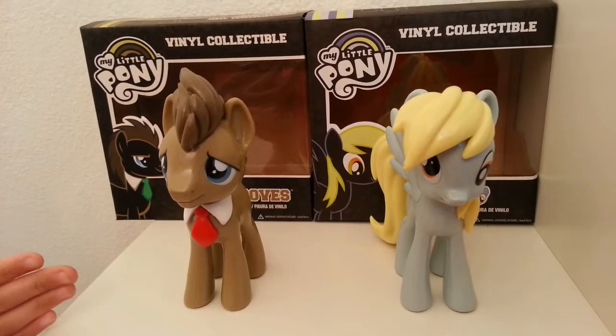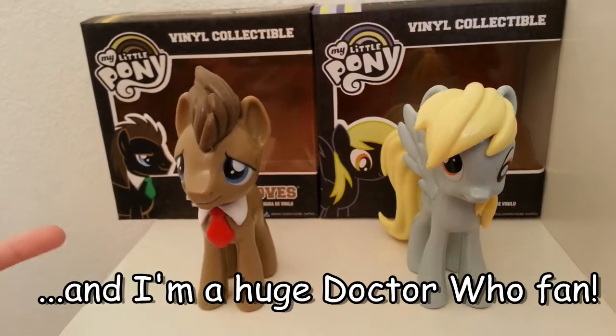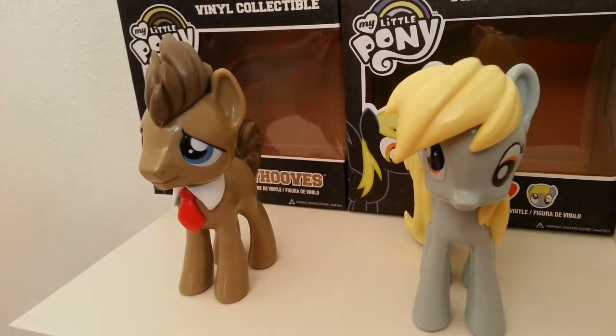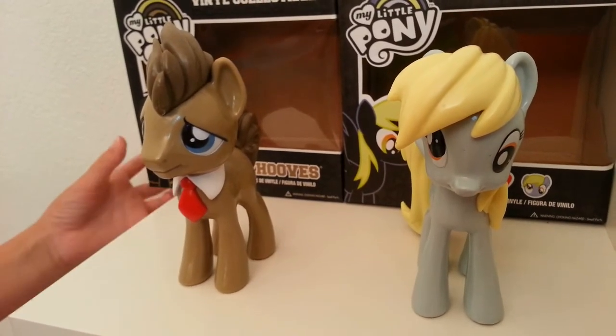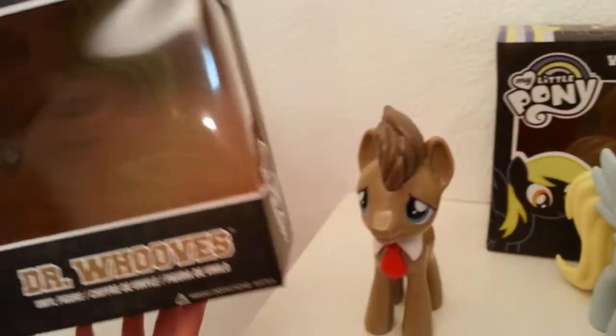Dr. Hooves is just like the Doctor — he pretty much is just a pony version. He looks like the Tenth but he acts like all of them. And also, Ditzy in the episodes is his temporary assistant. They're very cool.